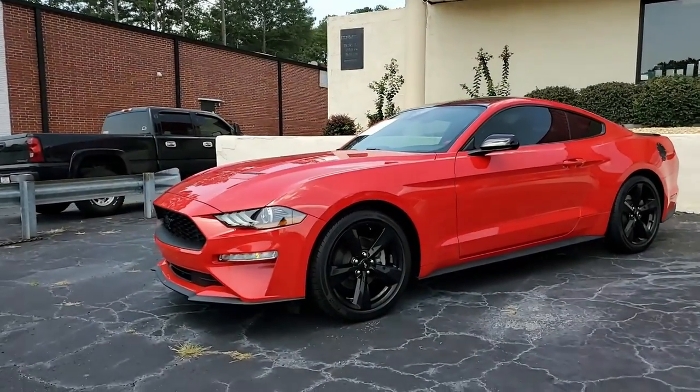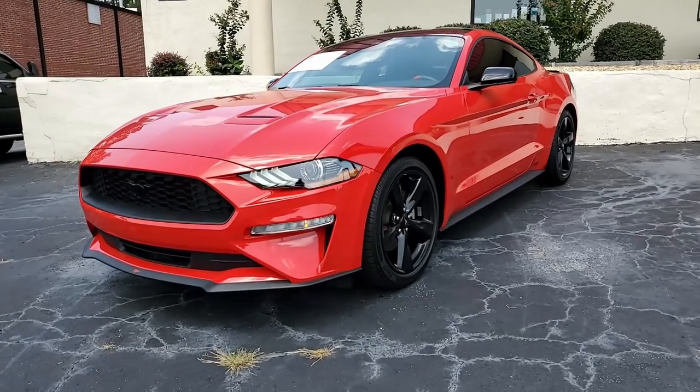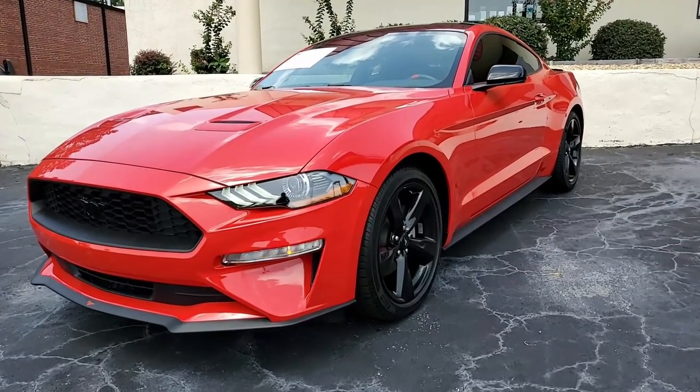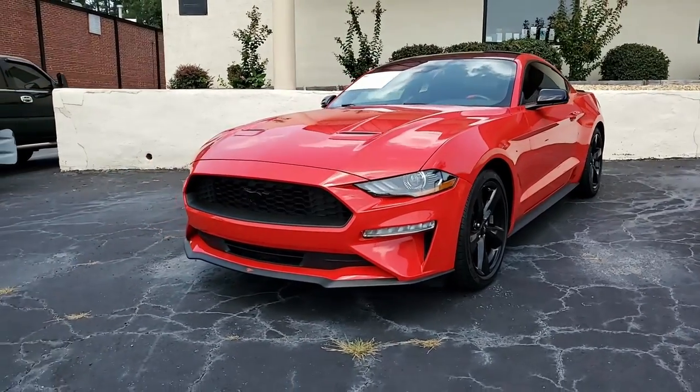We love our Corvettes, but we also have a great selection of classic muscle cars and trucks. This is a newer muscle car, the 2021 Ford Mustang EcoBoost Coupe. Absolutely gorgeous car — this will be fun to drive.